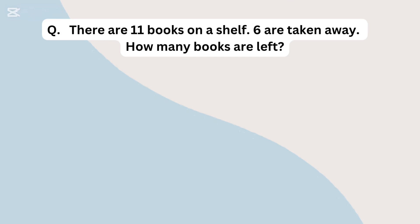There are 11 books on a shelf. 6 are taken away. How many books are left?